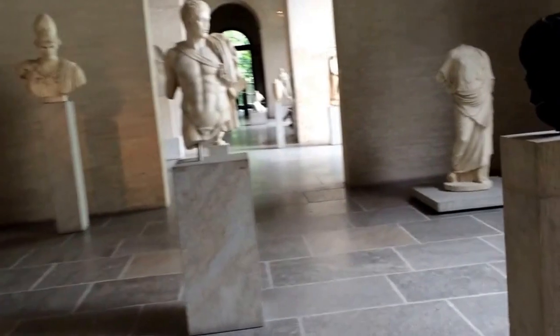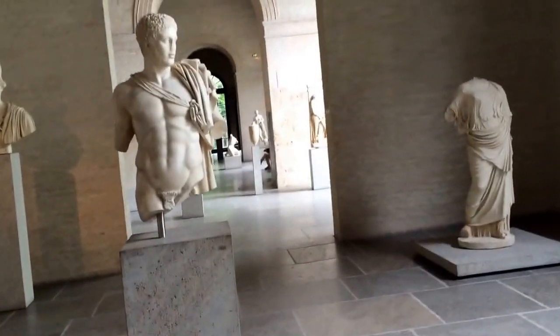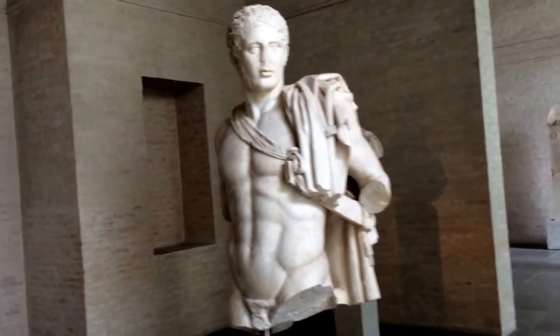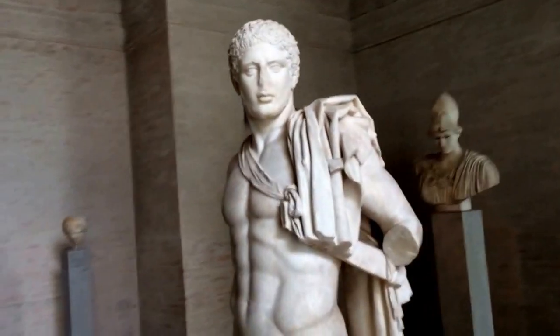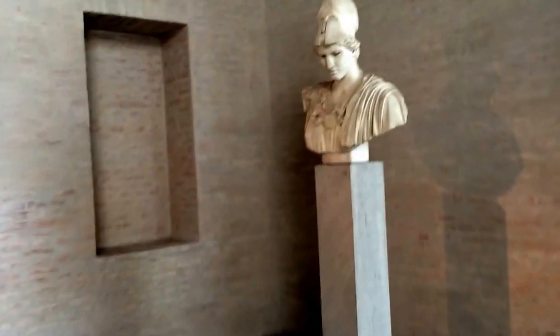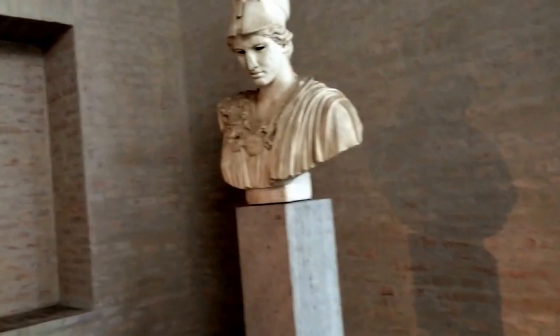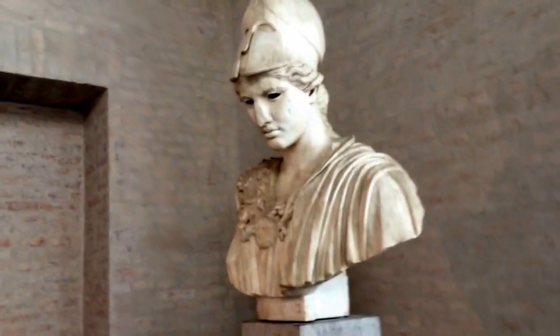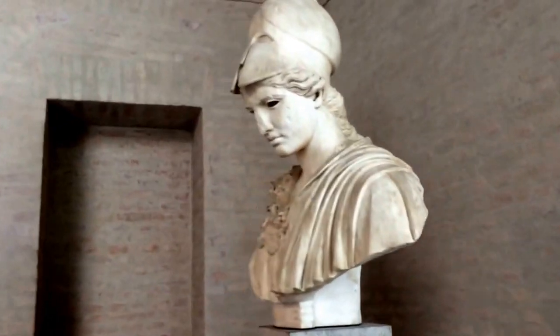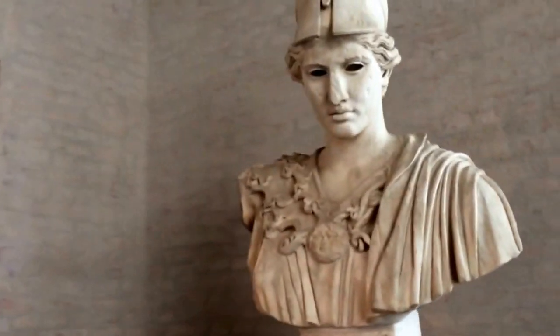Now we're entering the room of the Adamus. The feature of this room is a small statue — a Roman version of the ancient Greek statue of a warrior. It's absolutely stunning. Over here we have a Roman version of the Greek goddess Athena from circa 300 BC, in all its beauty and might.